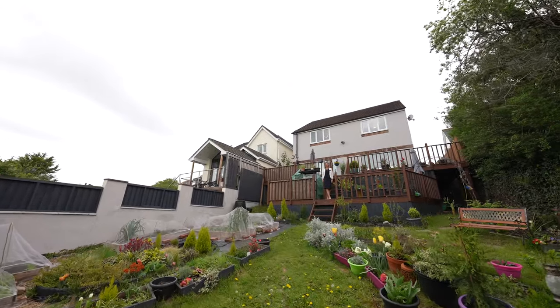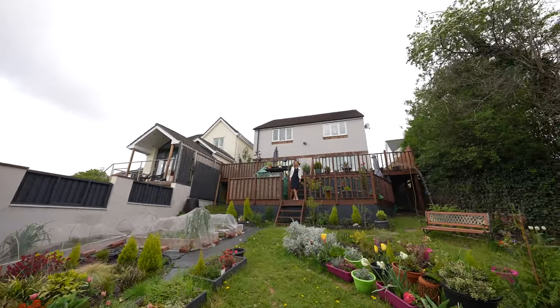If you think this could be your perfect family home, then please contact us on the details below.